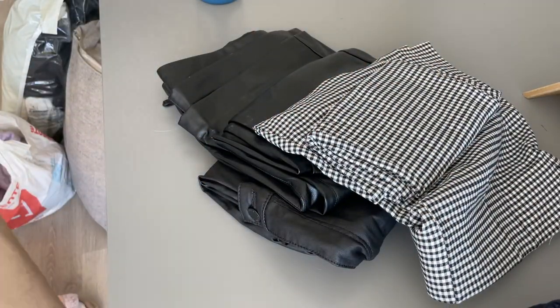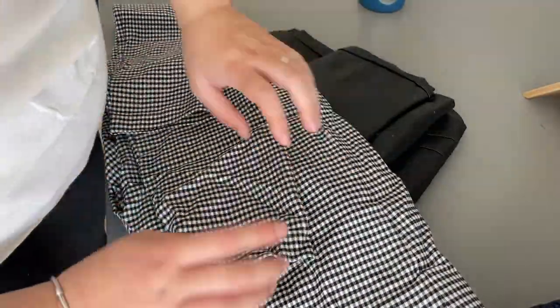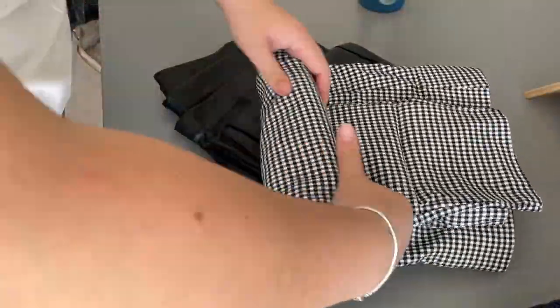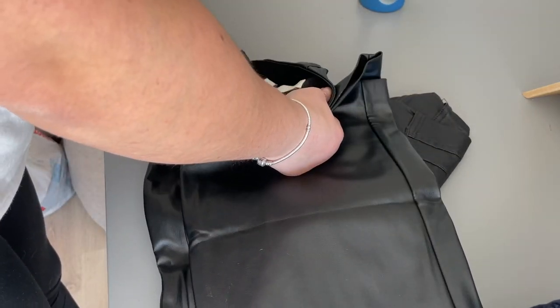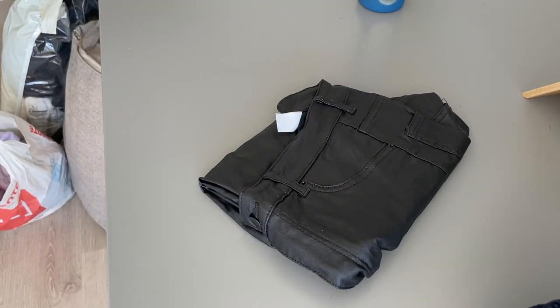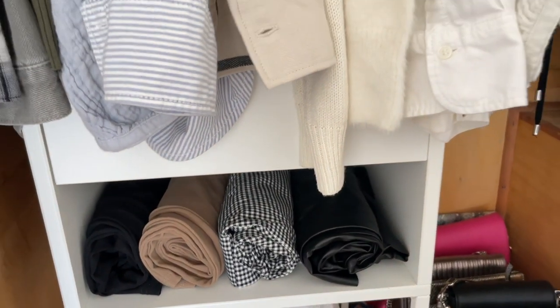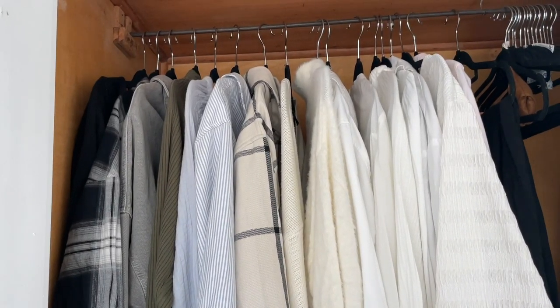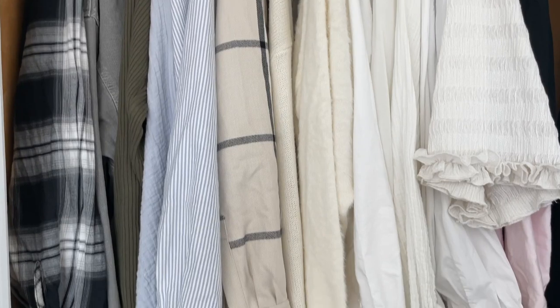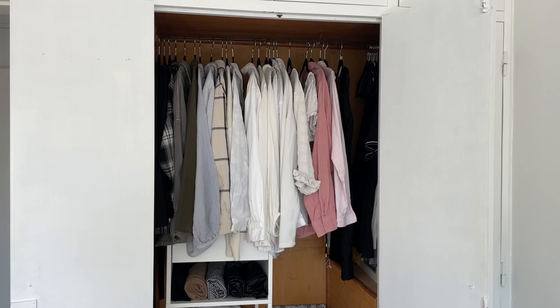Then I grabbed my bags of clothes from last year and sorted through them. These are leggings, so I like to roll them up — they're still a little bit warm for right now but I prefer to have them out for when it does start getting a little bit chillier. I keep them nice and rolled up so I can see all of them and grab them really easily. This is what it looked like with all the pieces inside — I'm really happy with my capsule wardrobe for this year.